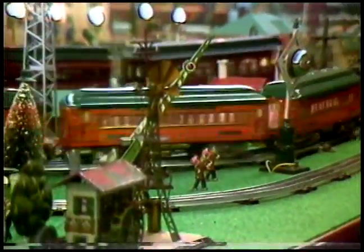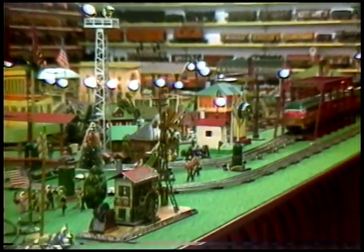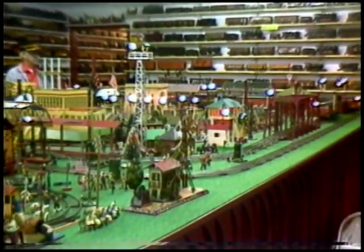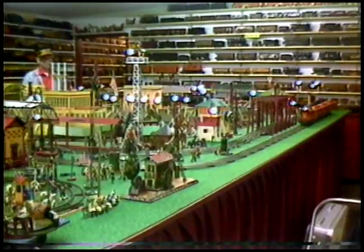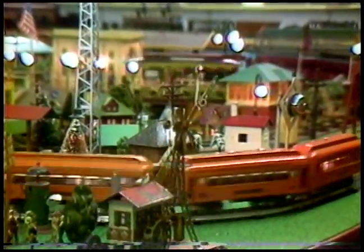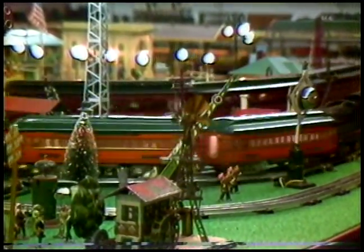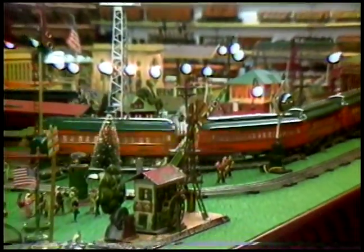I have this layout table right in the middle of the room and I can run five different gauges — all the way from an early Lionel from 1901 to standard gauge, old gauge, one gauge. And I can take things off the shelf when I get bored with seeing the same trains run.